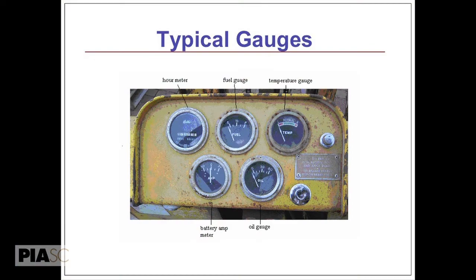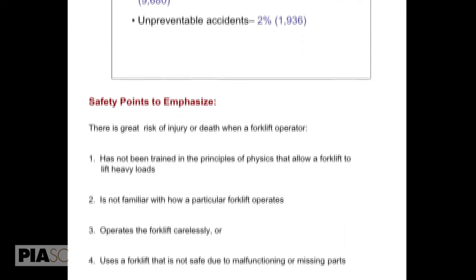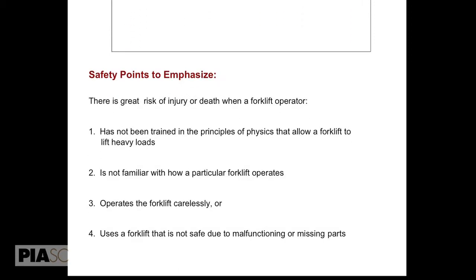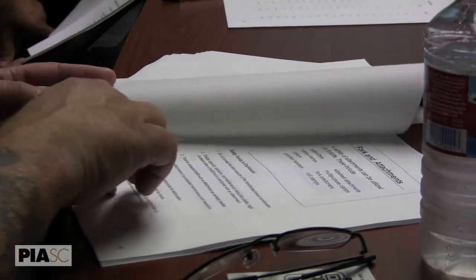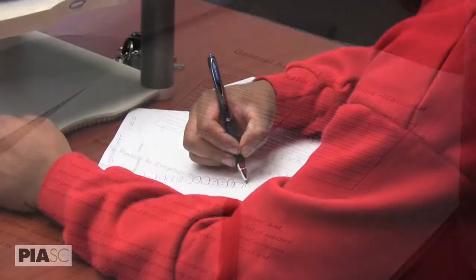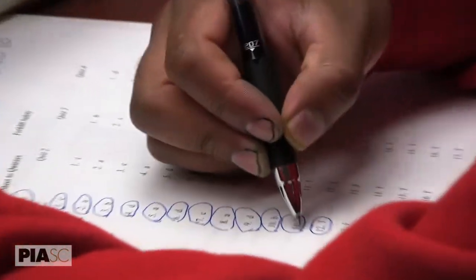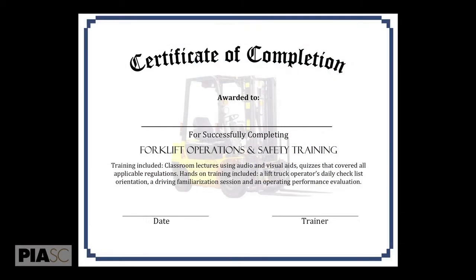For the training component, the most interesting and best feature is the PowerPoint presentation for classroom training. Each slide is supplemented by notes at the bottom, which would be printed out for the instructor as a trigger for points of emphasis during classroom instruction. There are also sample tests, a sample license, and a sample certificate of completion.